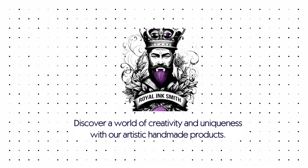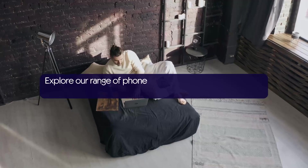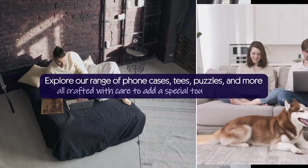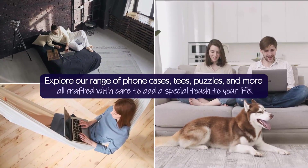Discover a world of creativity and uniqueness with our artistic handmade products. Explore our range of phone cases, tees, puzzles, and more — all crafted with care to add a special touch to your life.